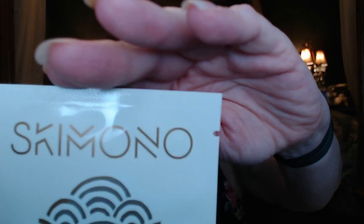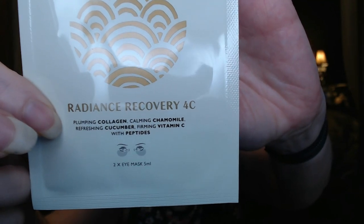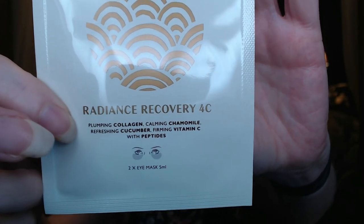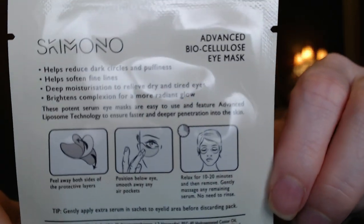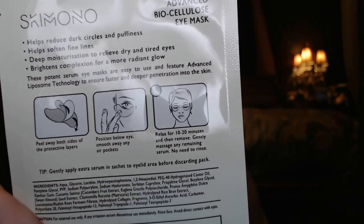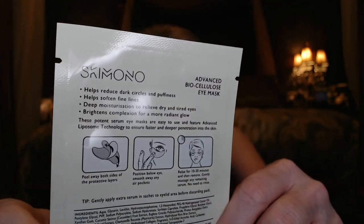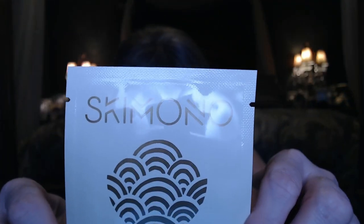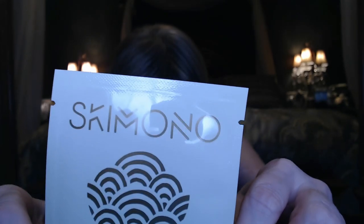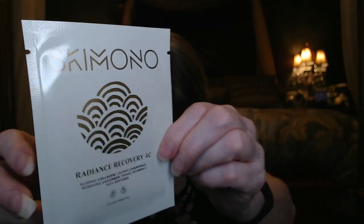Next we have Simono Skimono Radiance Recovery — it's a Plumping Collagen, Calming Chamomile, Refreshing Cucumber, Firming Vitamin C with Peptides eye mask. It's a potent eye serum enriched with liposome technology to reduce the look of dark circles, fine lines, and puffiness. Use instantly for a brighter under-eye area that feels refreshed and radiant. It's got chamomile, collagen, cucumber, and vitamin C. Use for 10 to 15 minutes to make your eyes feel refreshed. I do like eye patches and eye masks, so those are pretty cool.